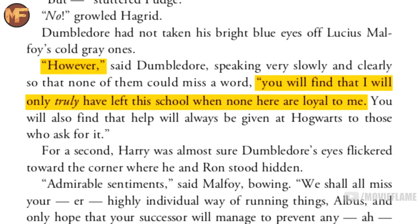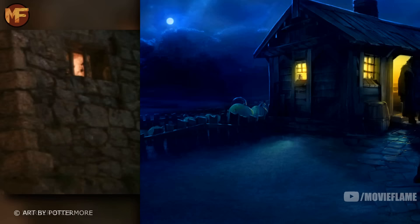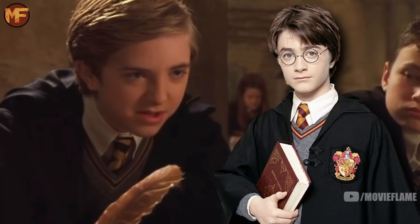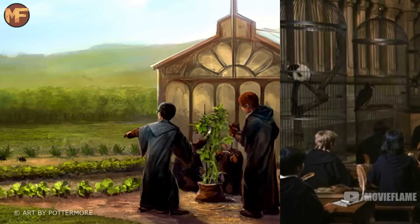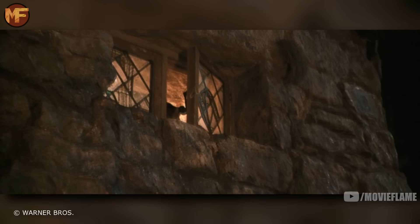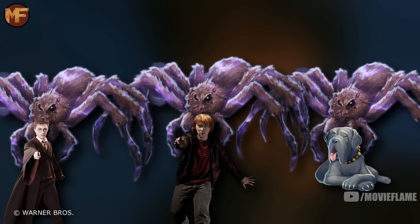In the movie, Dumbledore's final words before stepping down were 'You will find that help will always be given at Hogwarts to those who ask for it,' but in the book he first says 'You will find that I will only truly have left this school when none here are loyal to me.' In the movie Ron and Harry follow the spiders right after Hagrid's arrest, but in the book several days go by. During those days, Ernie the Hufflepuff apologized to Harry, saying he knew Harry would never attack Hermione. The film also cut Draco strutting around because his father had gotten Dumbledore sacked.